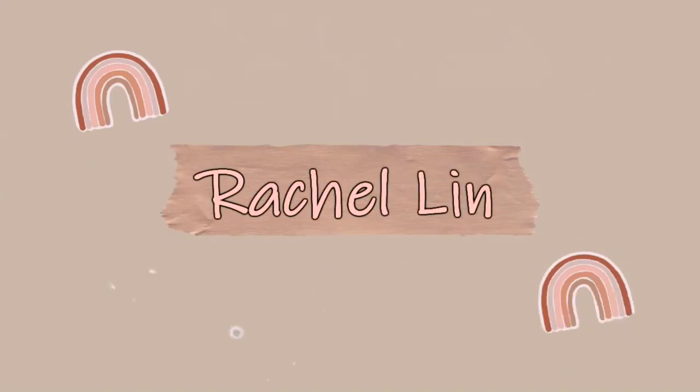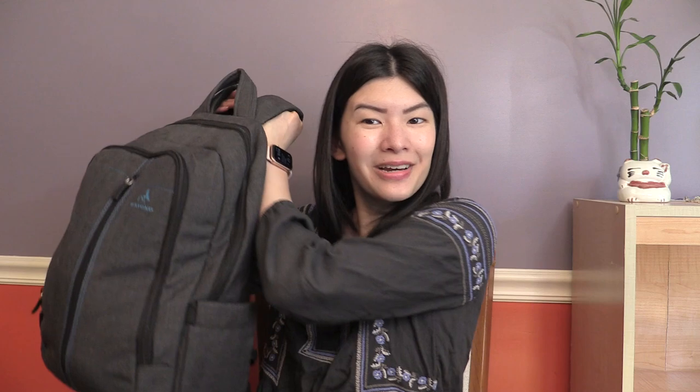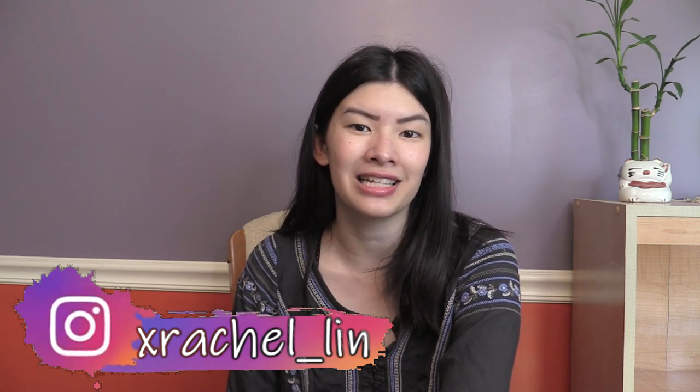What is up, everyone? It is Rachel. Welcome back to my channel. In today's video, I'm going to be doing a what's in my work backpack. If you're new to my channel, my name is Rachel. I am currently working as a paralegal at an intellectual property law firm.